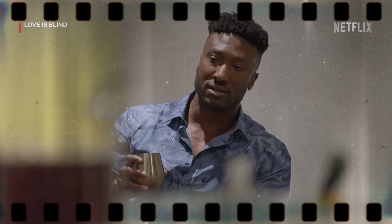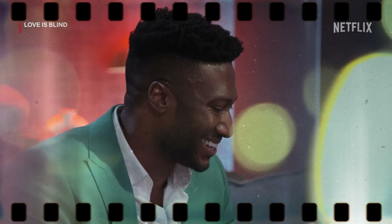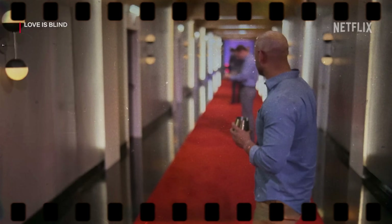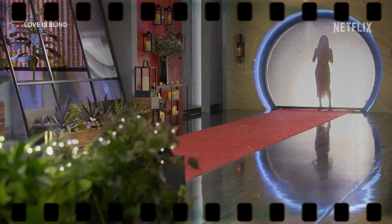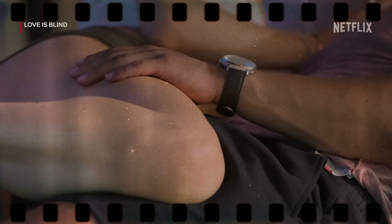Love is Blind. Last but not least, we're diving into the world of emotional connections with Love is Blind. This unique dating experiment unfolds in sleek and modern pods, challenging contestants to form deep connections without seeing each other. Get ready for a behind-the-scenes look at the locations that set the stage for this revolutionary love experiment. The 10 days in the pods were shot at Pinewood Atlanta Studios in Fayetteville. Then, after the newly engaged couples left the pods, filming took place at the Gran Velas Riviera Maya in Playa del Carmen, Mexico, when all the couples went on a retreat.